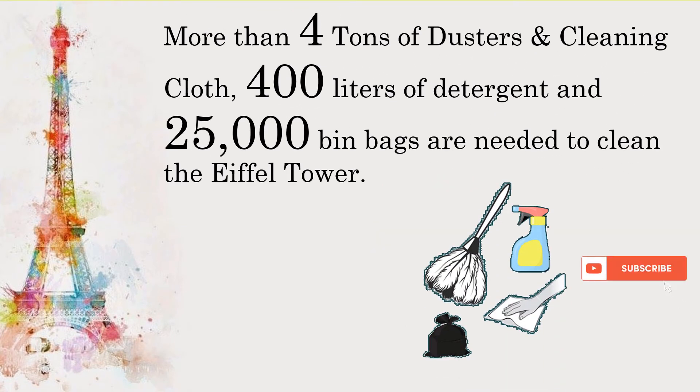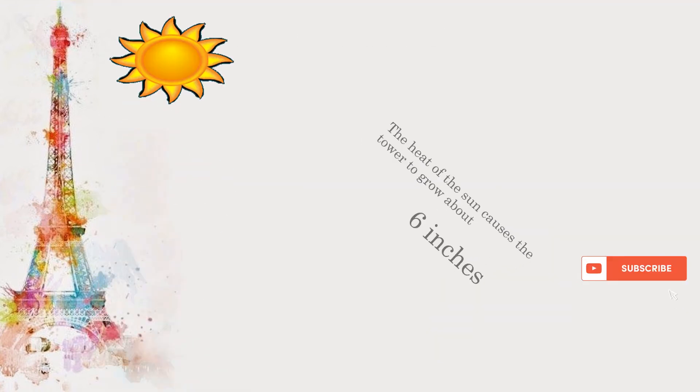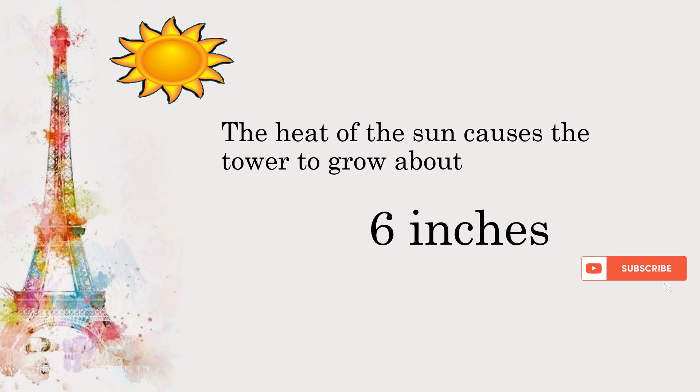More than 4 tons of dusters and cleaning cloth, 400 liters of detergent, and 25,000 bin bags are needed to clean the Eiffel Tower. The heat of the sun causes the tower to grow about 6 inches.